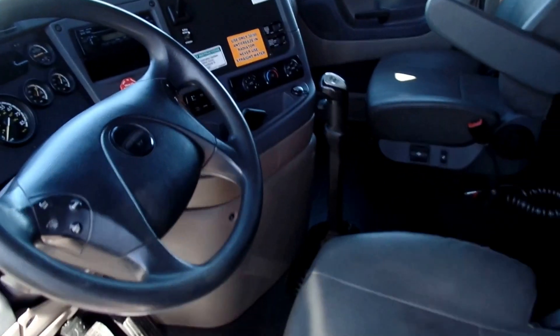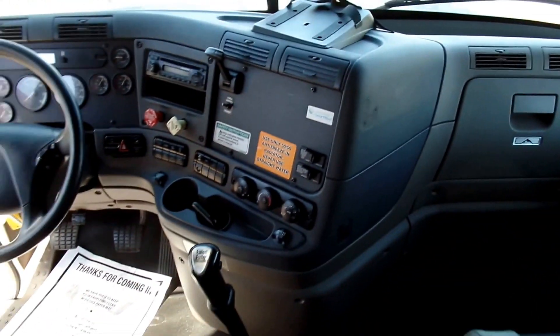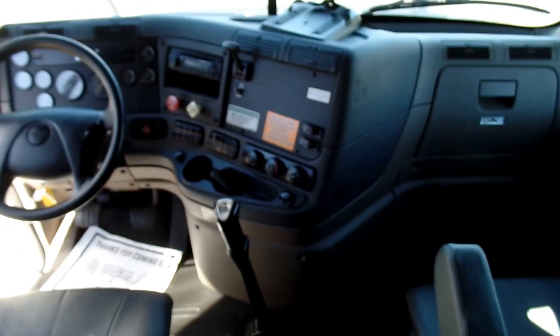On the interior it's definitely nice — your standard Freightliner cab with leather seats. It has an Eaton Fuller 10-speed transmission, and this engine is rated at 455 horsepower and 1,650 lb-ft of torque, so there's plenty of pulling power. It's a single bunk, and there's plenty of room plus additional storage under the bunk.